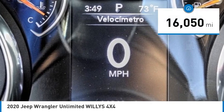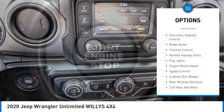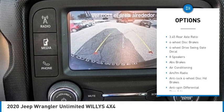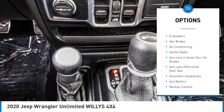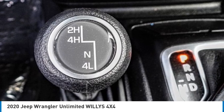This vehicle has less than 20,000 miles. Here are some of this vehicle's great options: electronic stability control, brake assist, traction control, remote keyless entry, fog lights, engine block heater, speed control, four-wheel disc brakes, rear window defroster.